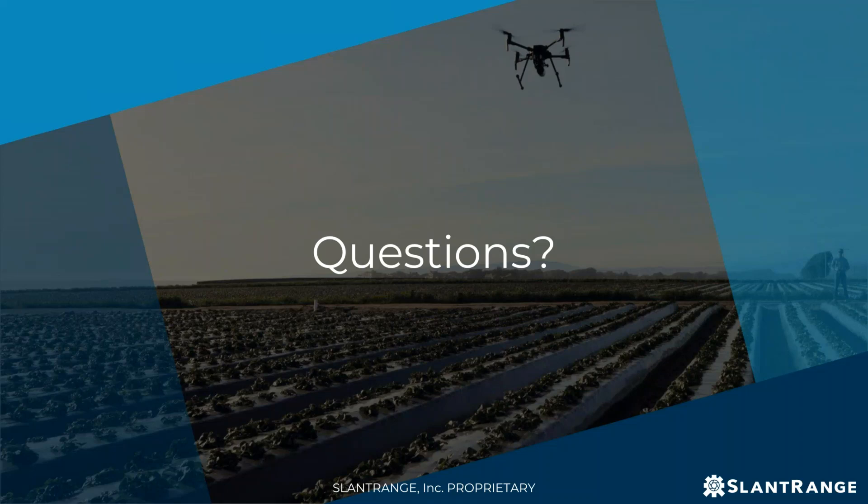Question: is SlantRange planning to offer webinar-type training sessions for best practices using the 3PX sensor? Yes, indeed — we're ramping up our webinar content. We also have plans to roll out email communications on user tips, best practices, and case studies, so you'll see a lot of that coming out in the coming days.